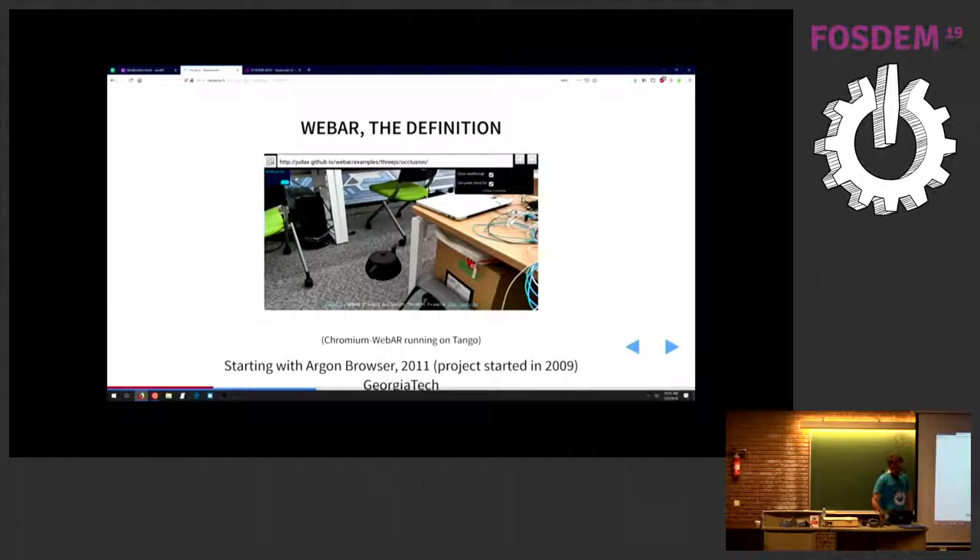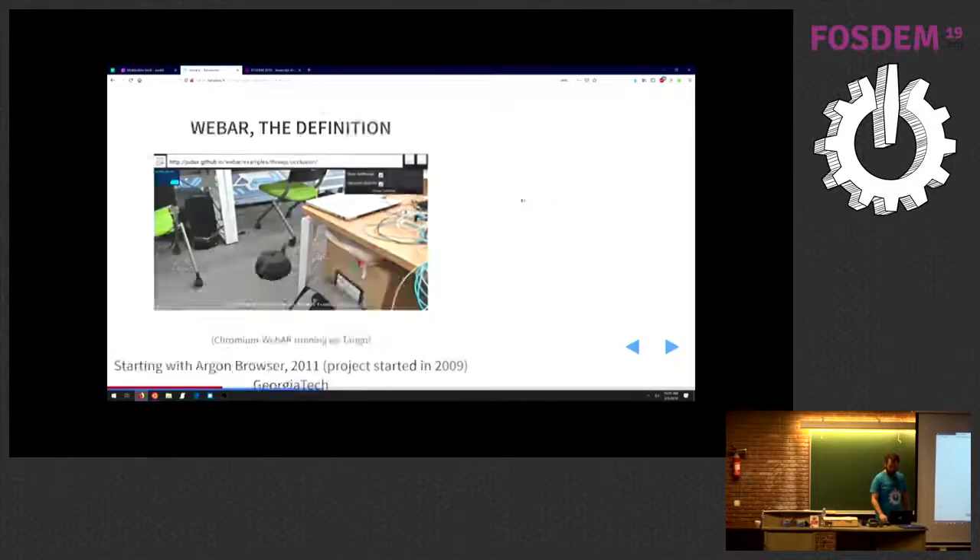AR — the definition — it's pretty simple: augmented reality. That teapot doesn't actually exist, and it has a URL. That's the one key thing to bring home. For a history corner: it started at Georgia Tech. Of course, if you do history in tech it always goes back earlier, but in my opinion that's where it really started — with Blair MacIntyre, now at Mozilla.